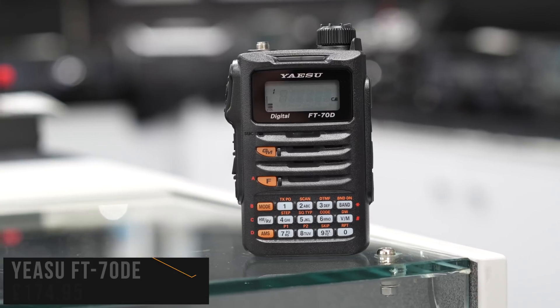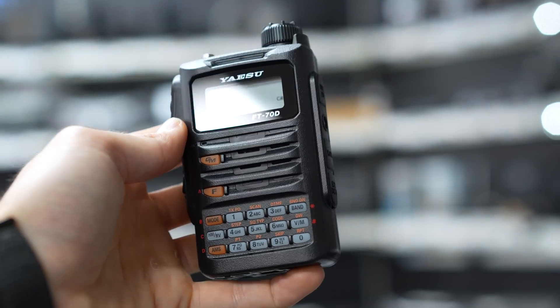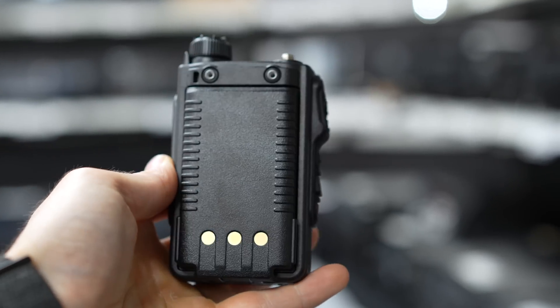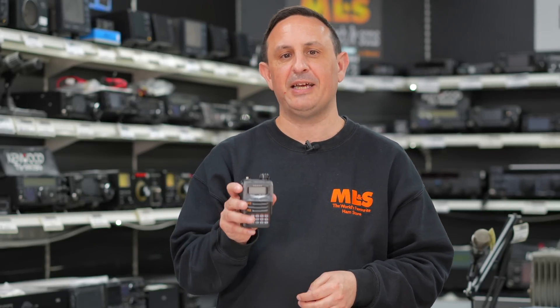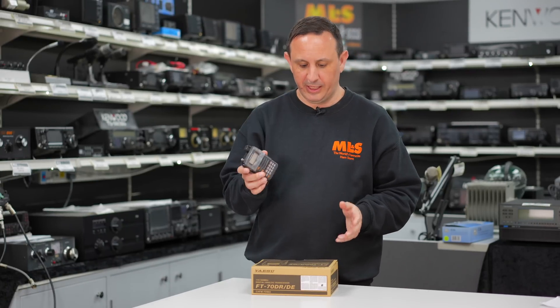...is Yaesu's FT70D. As with most handheld transceivers nowadays it's five watts output on FM, and the good thing is it covers C4FM — so not only have you got your standard analog features for working local repeaters, you've also got C4FM or System Fusion access. If you're running a Zumspot, or if you've got a local System Fusion node or repeater such as a GB3ML, you can put your details in, access that repeater, and talk worldwide — all via a handheld. Why speak to Bob down the road when you can speak to Roberto over in Milan?